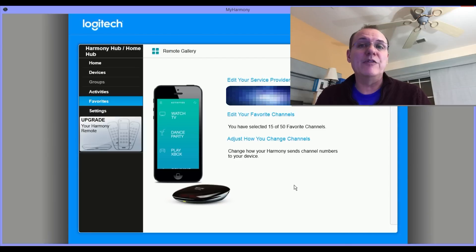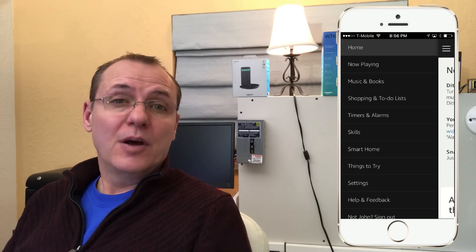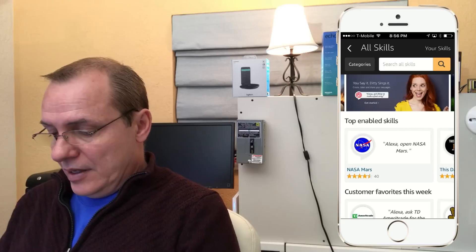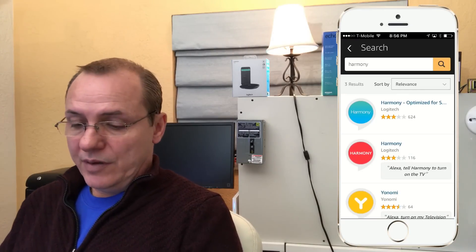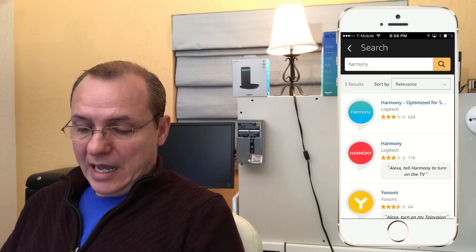You've set up the Harmony, added your devices, and added your favorite channels. The next step is to go over to the Alexa app and add the skills — and we're almost done. There are two skills for the Logitech Harmony Hub: one for smart home integration and one for general TV control. In the Alexa app, go to Skills and search for Harmony. You'll see these two skills — one optimized for smart home and the other a regular Logitech Harmony skill. Go ahead and add both of those in.